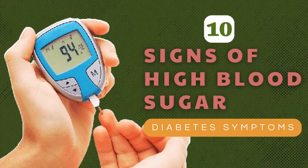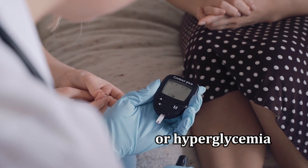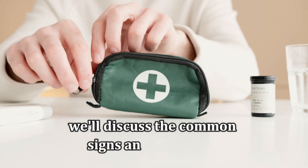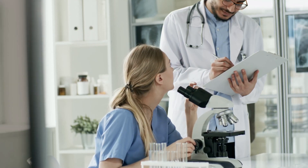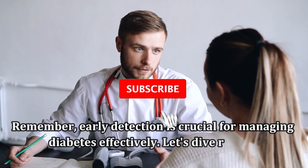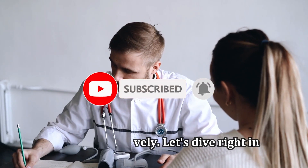10 Signs of High Blood Sugar: Diabetes Symptoms. High blood sugar, or hyperglycemia, can be a sign of diabetes or other health issues. In this video, we'll discuss the common signs and symptoms to help you recognize when it's time to seek medical attention. Remember, early detection is crucial for managing diabetes effectively.